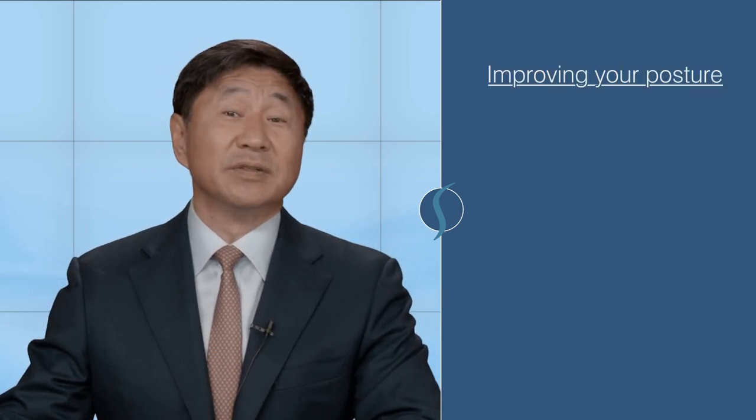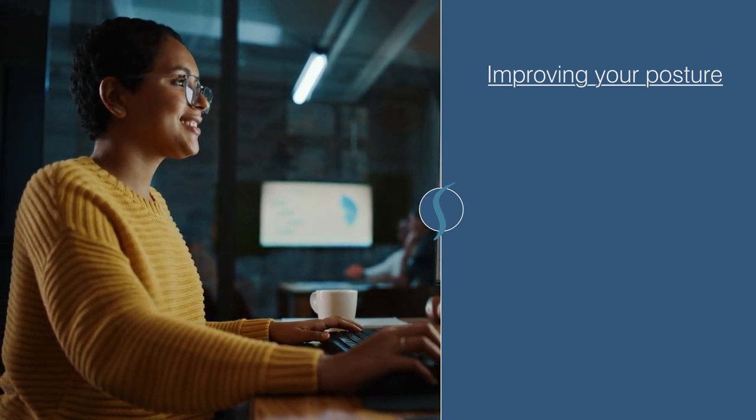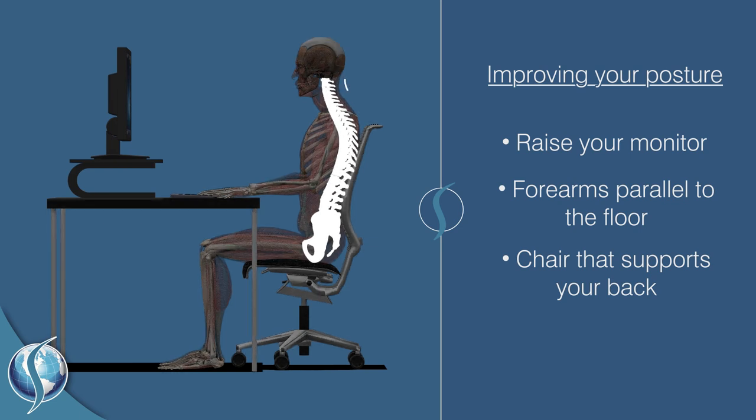So what can you do to prevent FHP and improve your posture? Since we have the natural inclination to hunch over when working at a desk, optimize your workplace ergonomics so you're encouraged to keep your head level and aligned over your shoulders. For example, you can raise up your computer monitor so your eyes are level with the top third of the screen. The center of the screen should be around 17 to 18 degrees below eye level. Your keyboard and mouse should be arranged so your forearms are parallel to the floor and your elbows are bent approximately 90 degrees. Invest in a quality chair that supports your back and make sure your feet are flat on the floor when sitting at your desk.